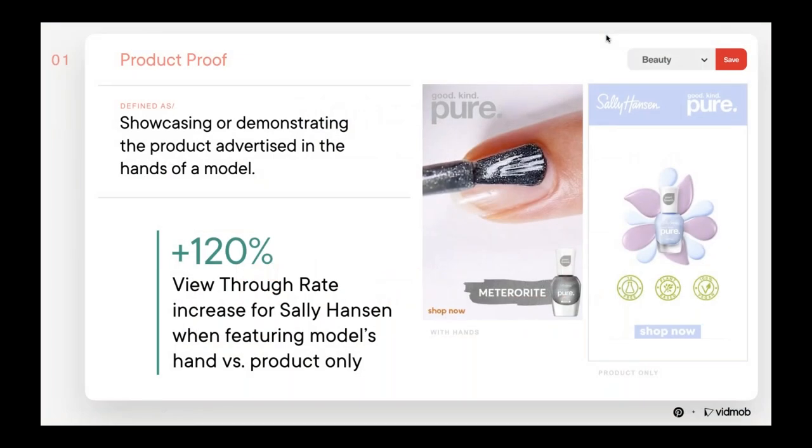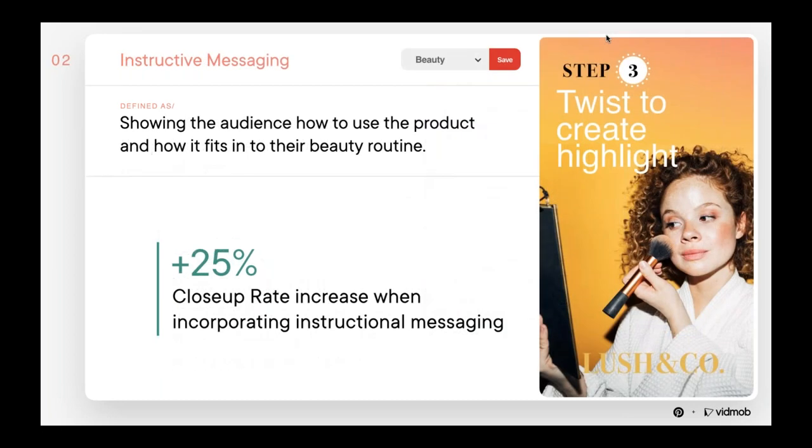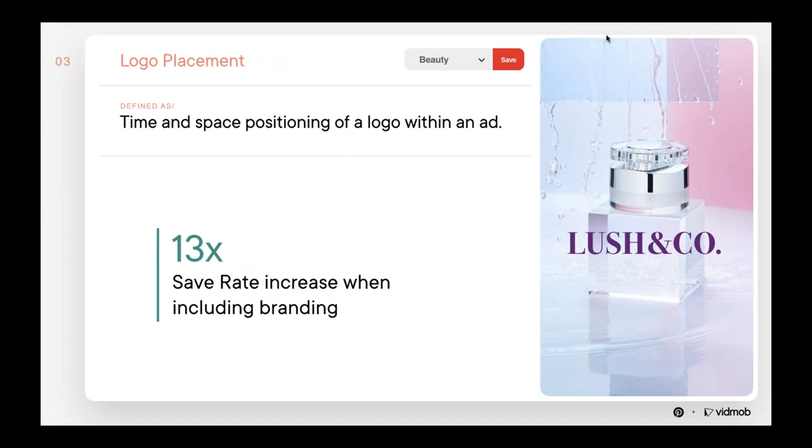The first insight is product proof. One of the most foundational questions a marketer asks when developing an asset is how do I represent my product? For beauty ads on Pinterest, an effective way is to showcase a model using the product. Sally Hansen saw great results when featuring a model's hand. Using a model's hand increased view-through rate for a Sally Hansen campaign by 120% and increased save rate across our sample group by 43%. The second creative consideration is using instructional tutorial and step-by-step messaging — identified through tags like 'step,' 'brush,' 'twist' — and we saw that increased both save and close-up rates.